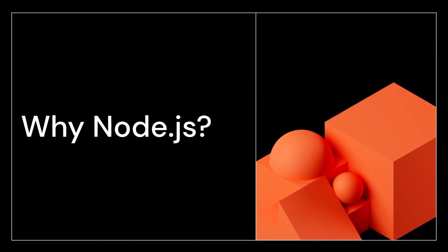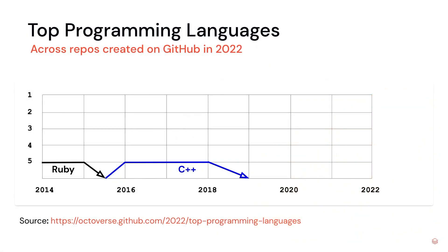You might be wondering why you should use something like Node.js to build real-time data sharing applications and not some other programming language or framework. Let's take a look back in history. By show of hands, has everyone heard of GitHub or maybe used GitHub today? Let's look at the top programming languages used to create repos across GitHub — the timeline stretches all the way back to 2014 and spans up to the previous calendar year in 2022.